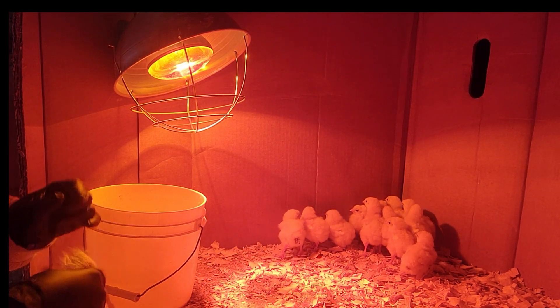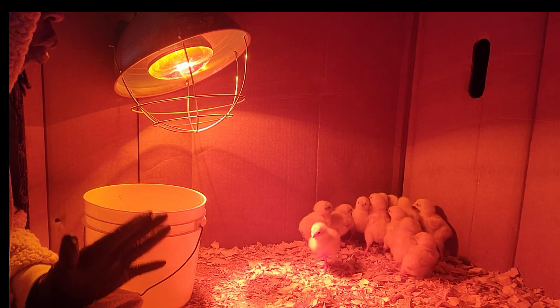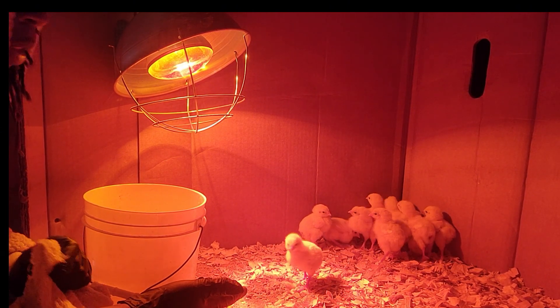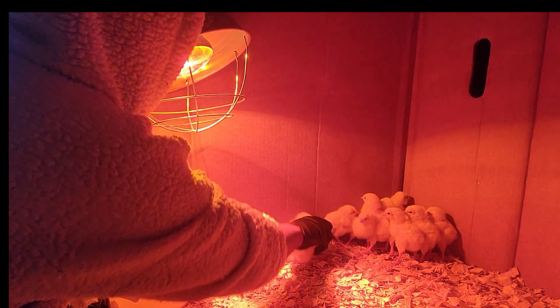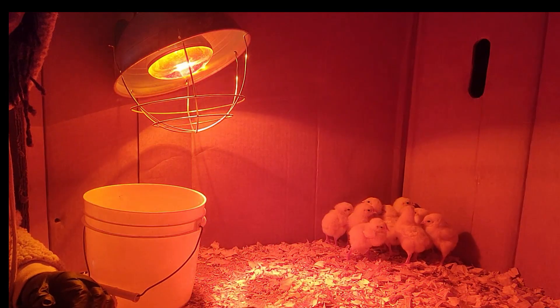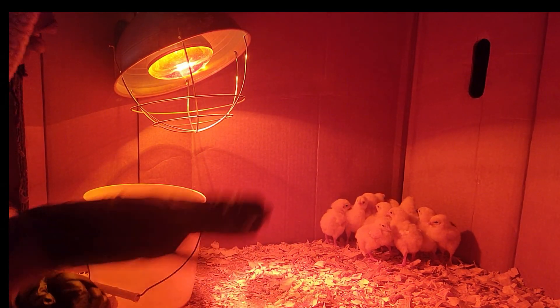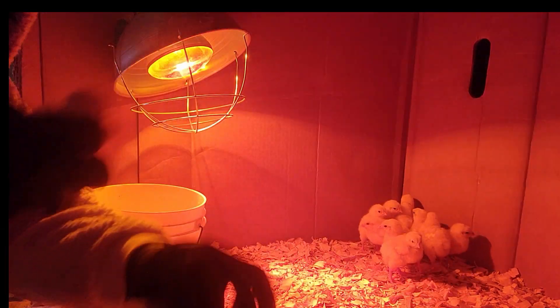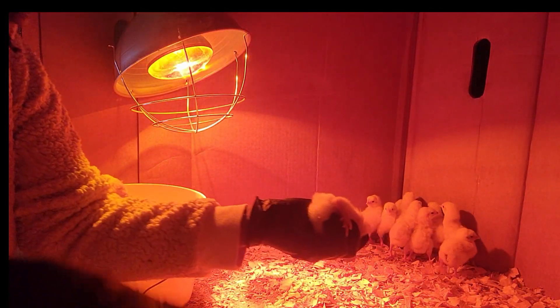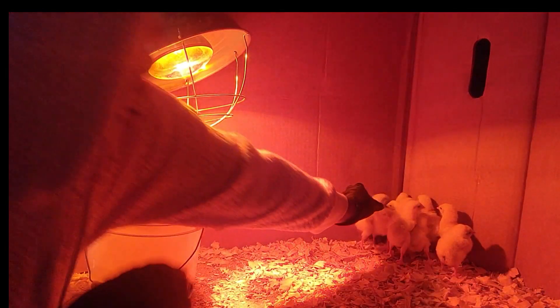That gives them a sense of trust, knowing that you won't hurt them. Come on, girl, don't be shy. All right, I'm going to go ahead and do the pasty butt check. You're going to be jumping out of the box so we're going to put the cover on it. Most of you are doing fine.